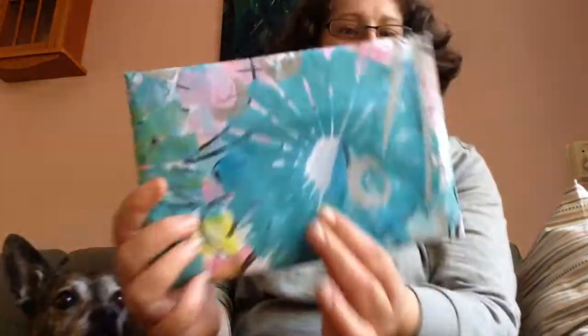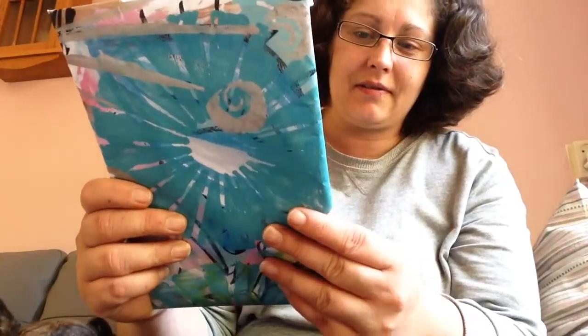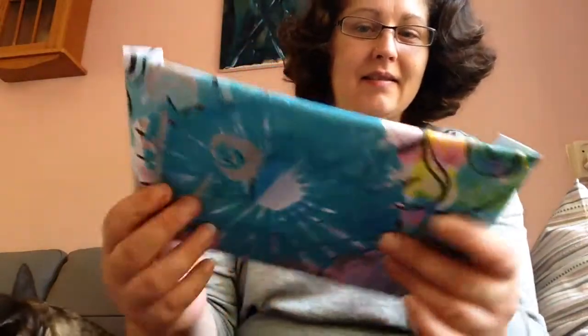Let's see what she sends us all. And as a gift, she sent me this beautiful package. I'm going to show you. Look, she made this herself. It's beautiful. I love it. So I'm going to open it up.